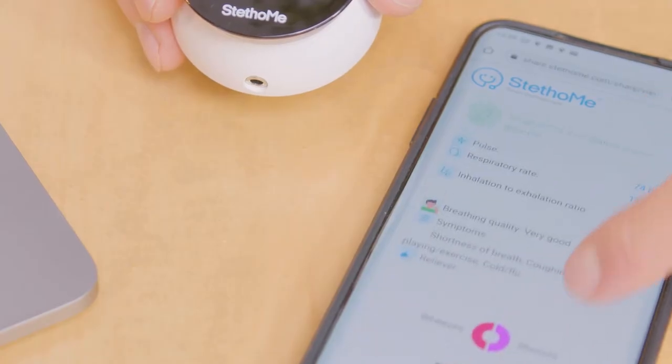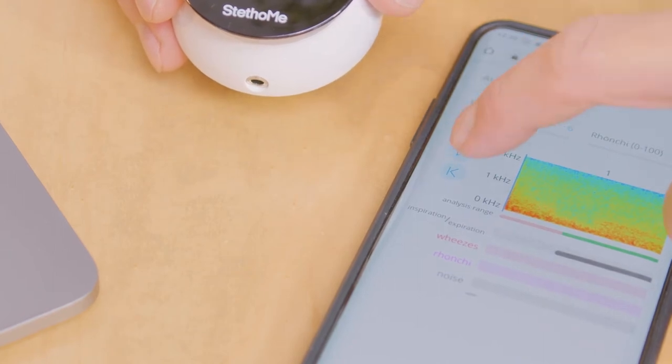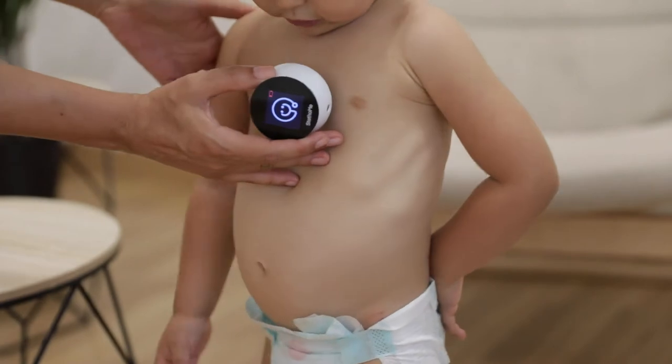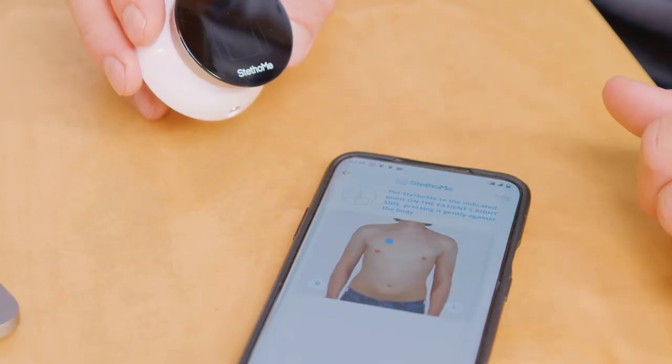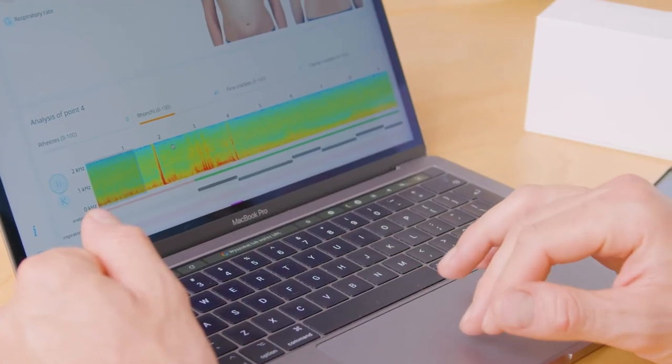You just need to put the stethoscope on a child's chest and the recording will start. After the recording, algorithms analyze the body signal and give you back the information about the examination results. Of course, you can also send the examination to the doctor of your choice for remote consultation.